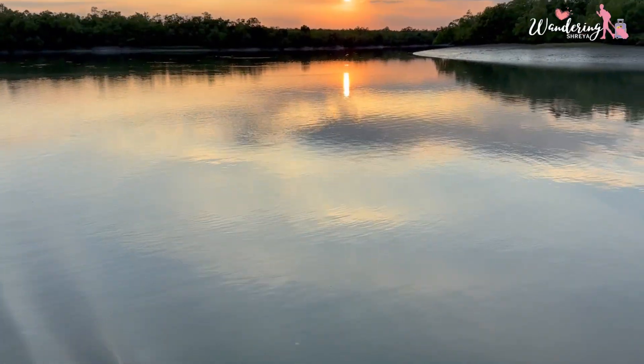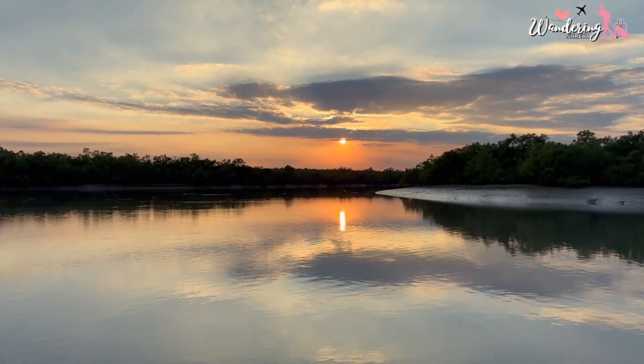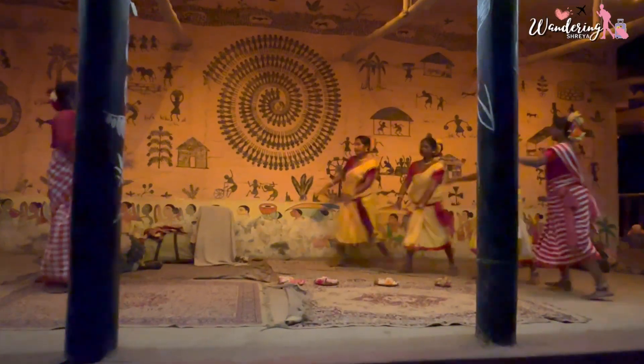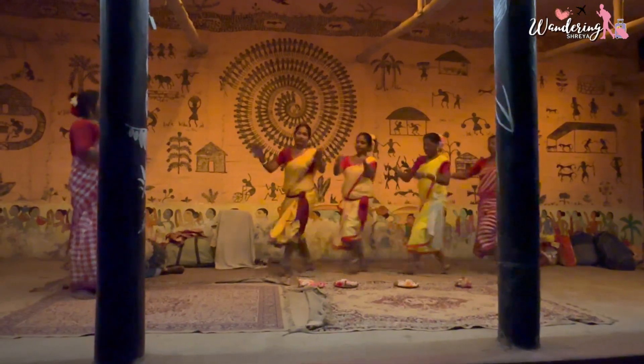Day 2's boat safari ended around 5:30. The sunset seen from the boat is really amazing — I must tell you. After that, we came back to our rooms and were served chai and pakora. That night, our tour company had arranged some Bengali folk dance with traditional music for us to enjoy. Then we had our delicious dinner and retired for the day.